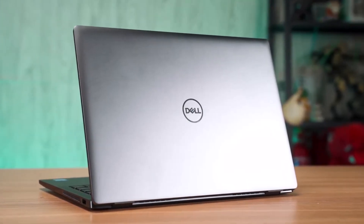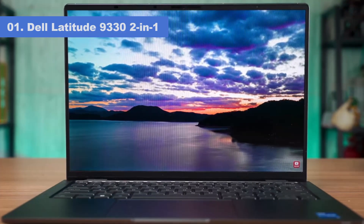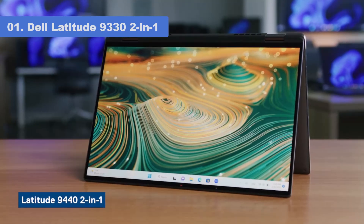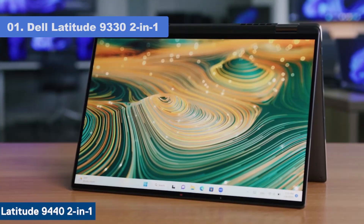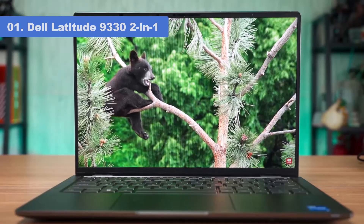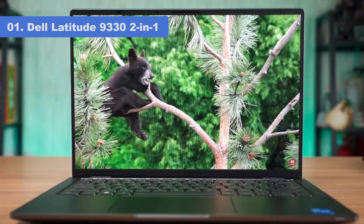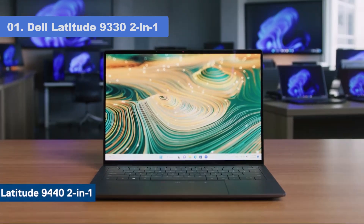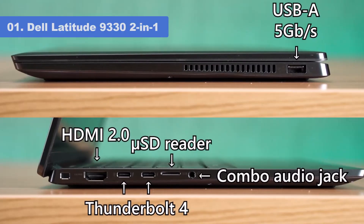Number 1: Dell Latitude 9332 2-in-1. When it comes to business fleet deployments, the Dell Latitude 9332 2-in-1 stands out as our favorite convertible. It provides the perfect combination of functionality and portability, with a light, compact 13-inch design that's easy to travel with but big enough for real work. The addition of 4G or 5G mobile broadband ensures seamless connectivity where Wi-Fi is absent. The smart 1080p webcam enhances video conferencing capabilities, and the zoom shortcut keys right on the touchpad make managing meetings easier.